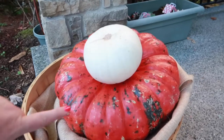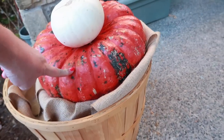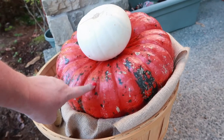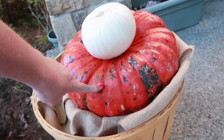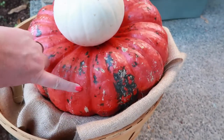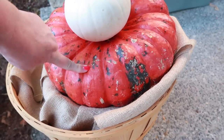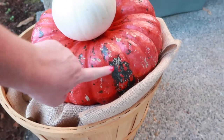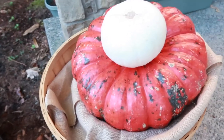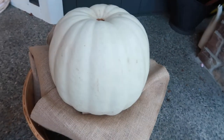The only cost was the pumpkins — I just went to the grocery store. I wanted white ones like the flat one, but they didn't have those. They only had big round ones in white, plus a little one in white. So I went with this rust-colored pumpkin because I didn't like the regular orange, and I really like it with the green and the little spot marks on it. I did the white one too.